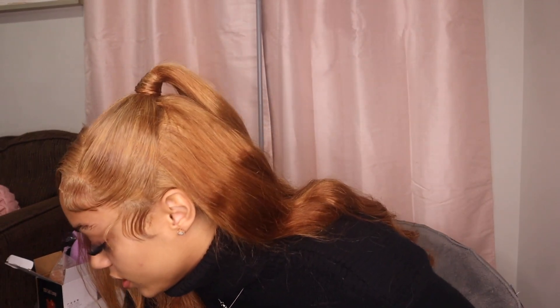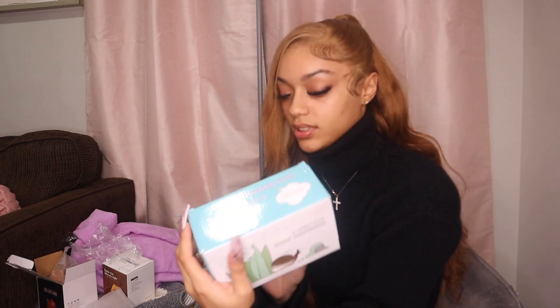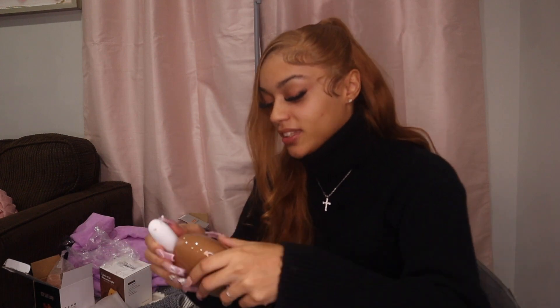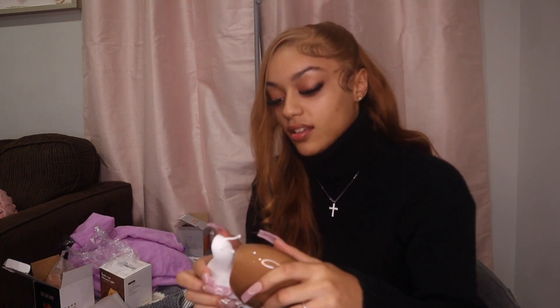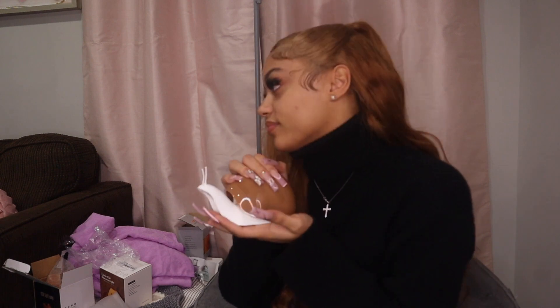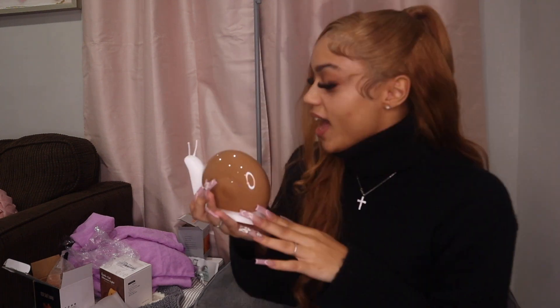Oh yes, we needed this. Wait, this is not what I thought it was — this is a snail dish soap dispenser. Let's see what this is. You put the soap in here and then you press it. This would probably be for like the kitchen, like for the dish washing soap, but it could also be for hand sanitizer. And it's brown — it goes with the living room, matches the couches.